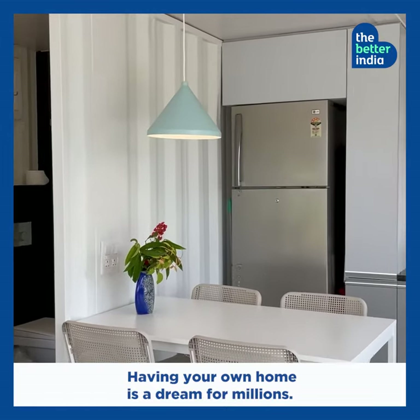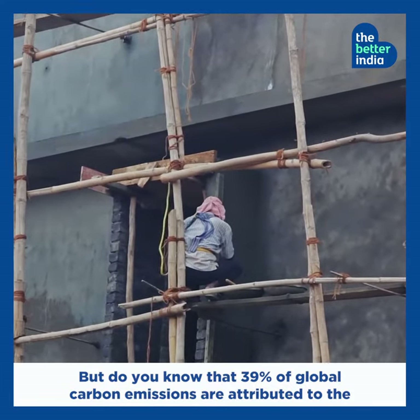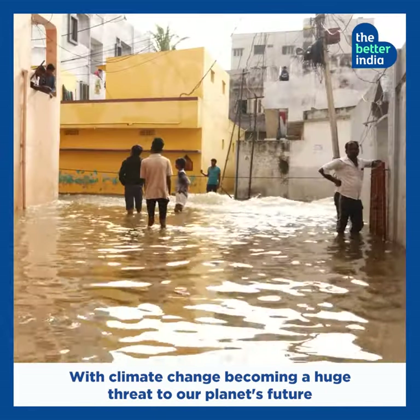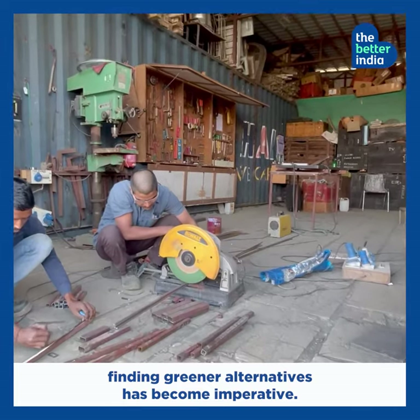Having your own home is a dream for millions. But did you know that 39% of global carbon emissions are attributed to the construction industry? With climate change becoming a huge threat to our planet's future, finding greener alternatives has become imperative.